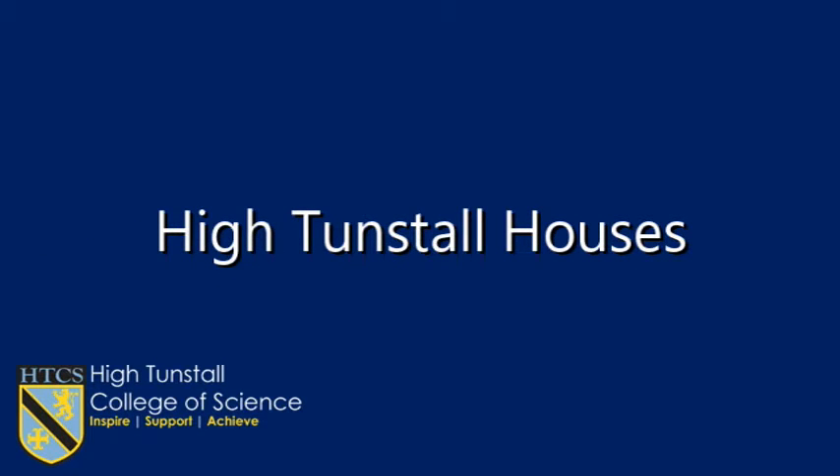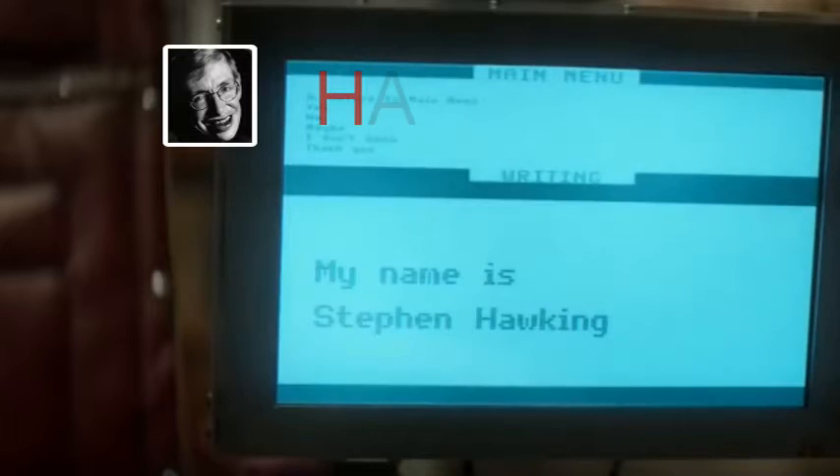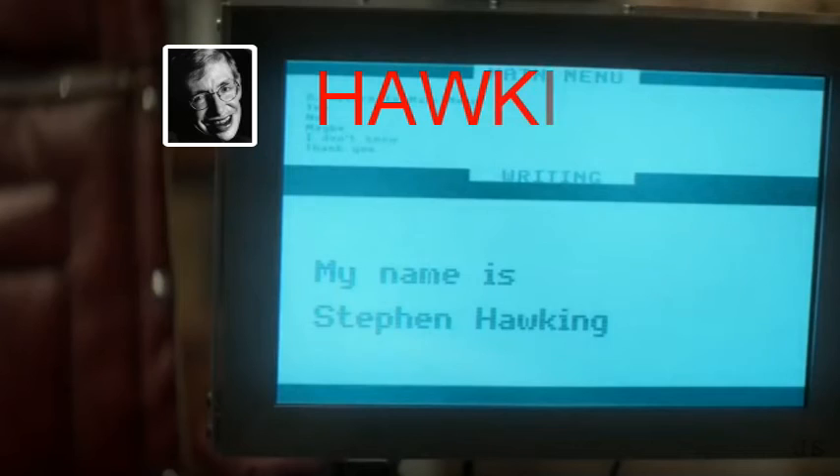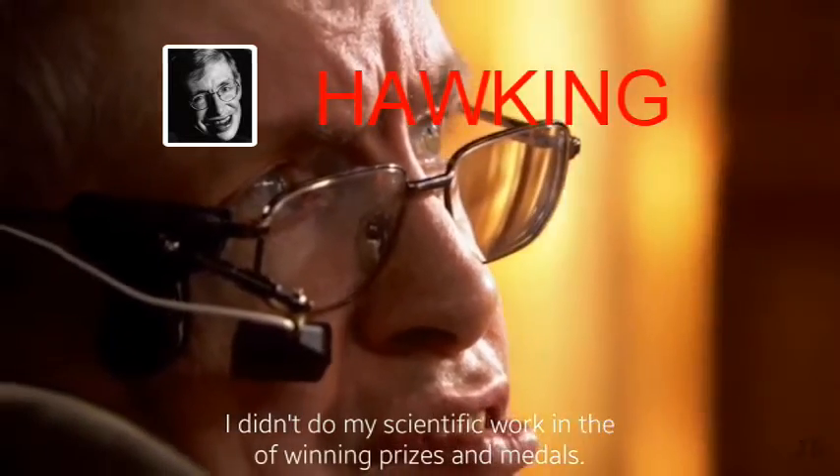These houses are based on inspirational people whose achievements help encourage our learning. British cosmologist Stephen Hawking devoted his life to researching the origins and structure of the universe. Hawking had motor neuron disease but did not let this get in the way of his amazing achievements.